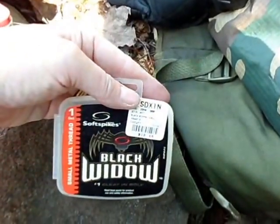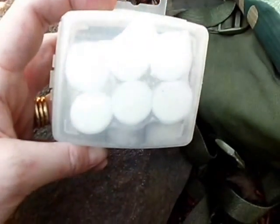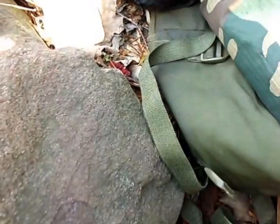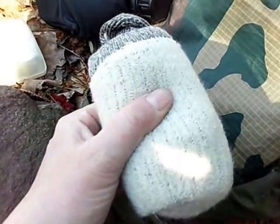And then, this is a case from golf spikes for my golf shoes. But inside of it I've got some Coleman Hexy Cubes and some stormproof matches — another piece of favorite kit I've talked about before. A pair of merino wool socks, just in case.